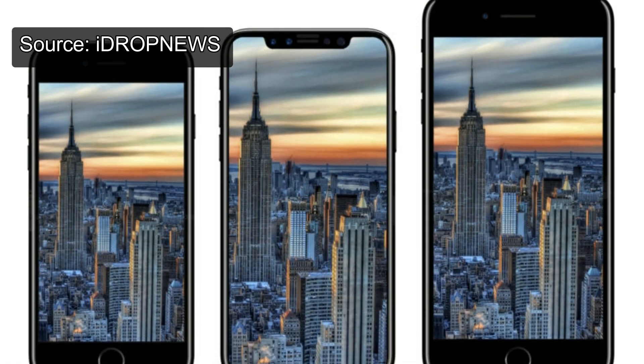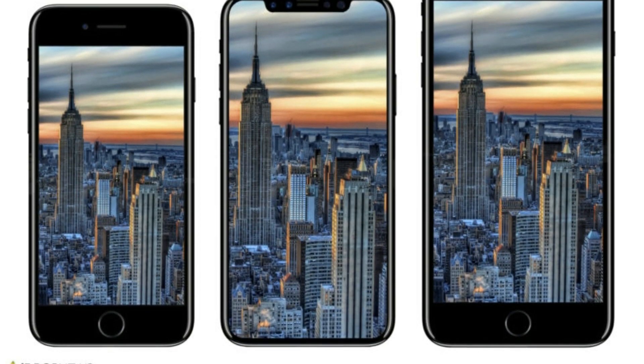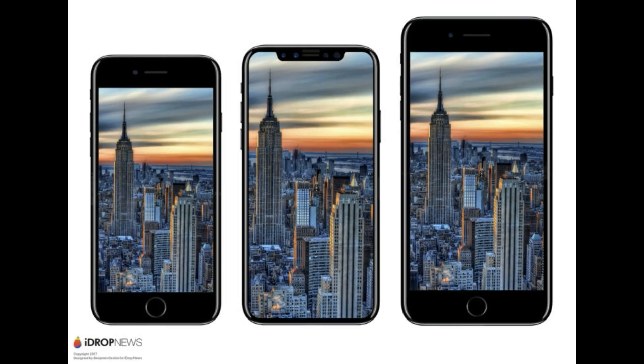The first image shows the iPhone 8 sandwiched in between the iPhone 7 and 7 Plus. What's interesting is how the screen of the iPhone 8 is larger than the one on the iPhone 7 Plus, even though the actual phone is smaller.